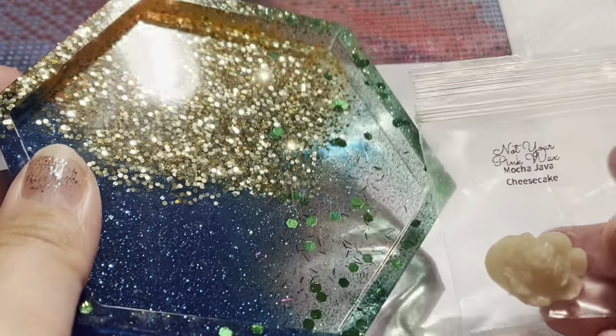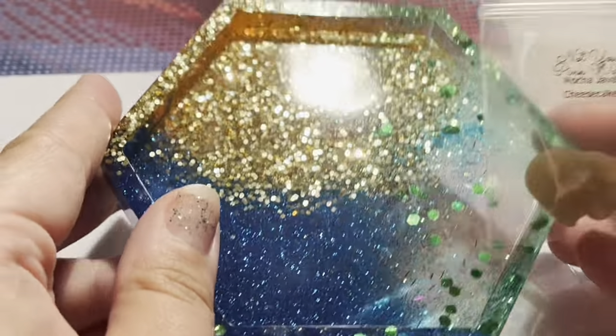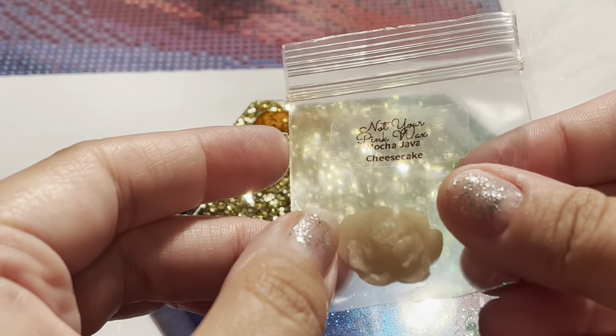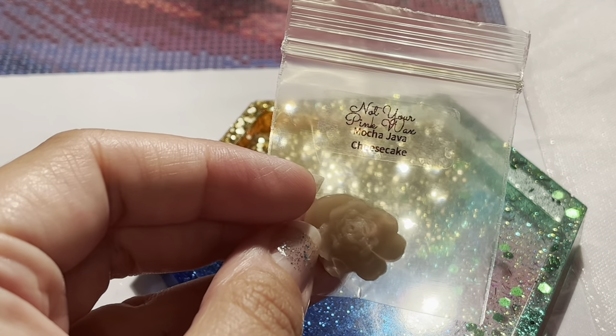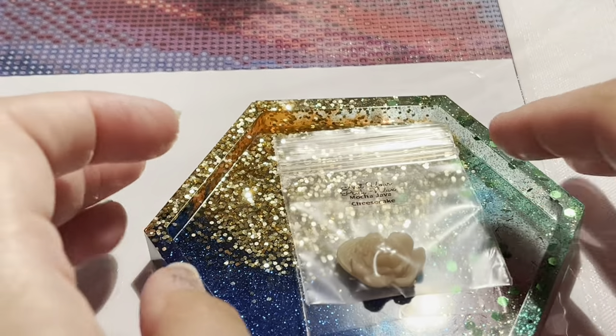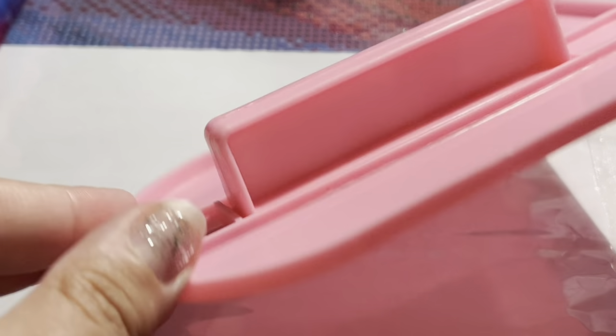A few things from a new shop called Enchanted Succulent. I got this really beautiful tray — I really like this tray a lot — and I also got this, called Not Your Pink Wax and Mocha Java Cheesecake. I've not tried this yet. I also got the putty but I misplaced it, so I have to go hunt it down. And this is a new tool from Temu — it is a drill flattener, and I have been using and liking it.